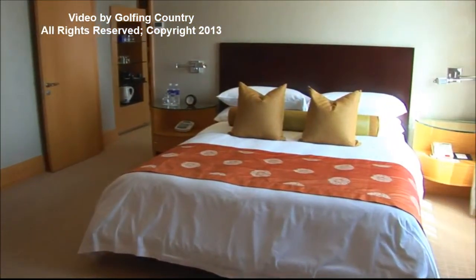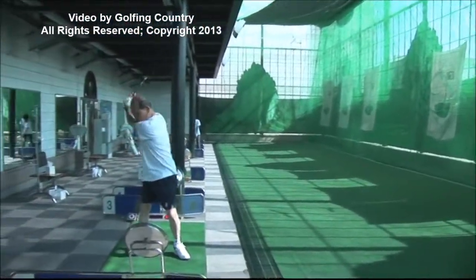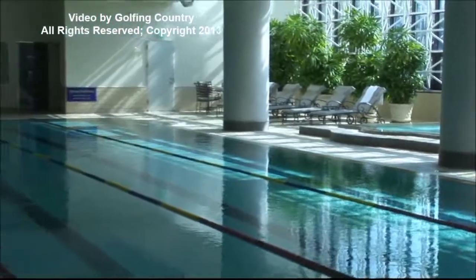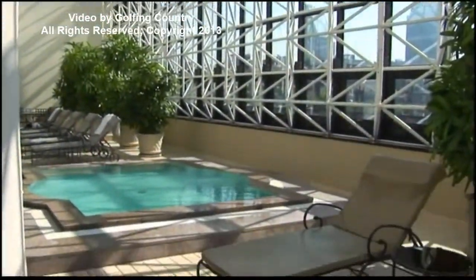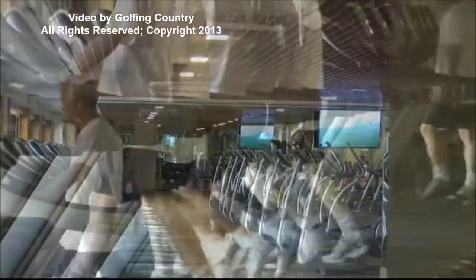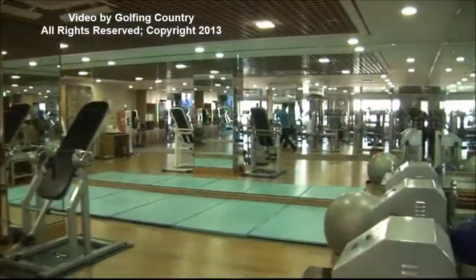The rooftop fitness club goes beyond measure, offering a golf range, a four-lane indoor swimming pool, and right beside it is the jacuzzi. Its gymnasium has custom-designed exercise equipment and a sauna — it's truly a world-class fitness and relaxation opportunity.